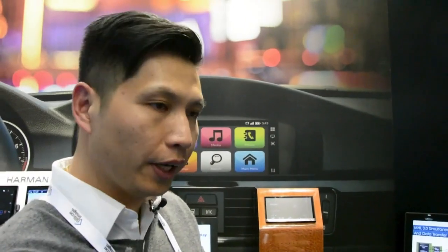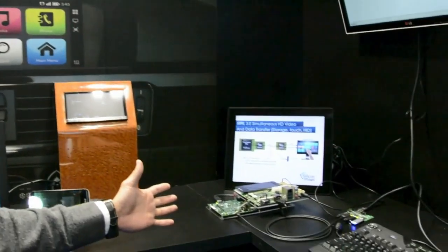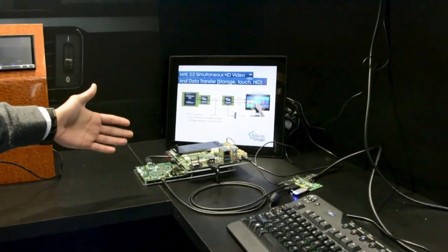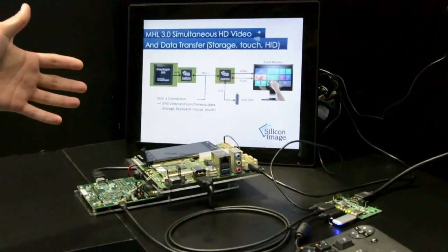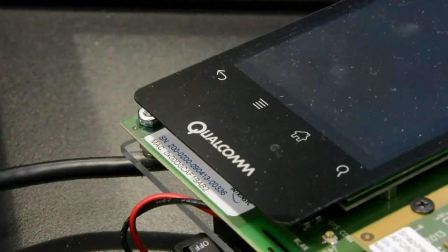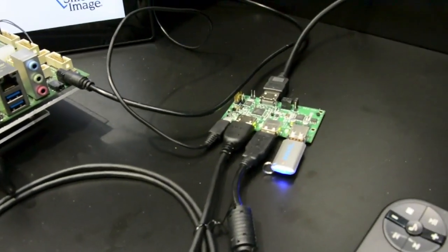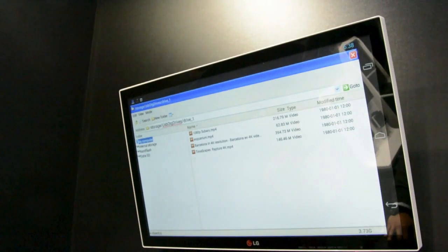Over here is the Ametro 3.0 technology demo. From here is the Ametro transmitter driven by a mobile processor — actually a Qualcomm S800. And on this side is the bridging part that takes in the Ametro signaling and converts it to HDMI video.